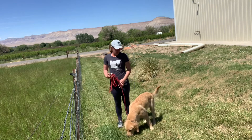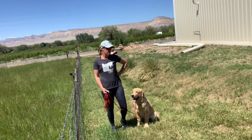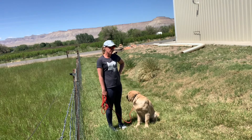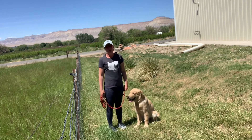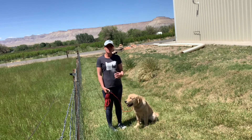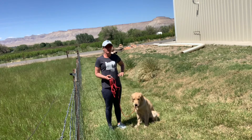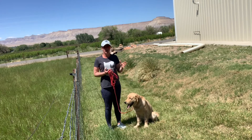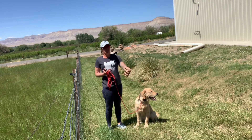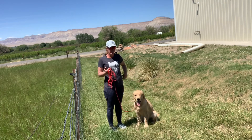So when you saw me stop in the video with no command or e-collar speaker box, that was because I was giving him an opportunity to make a choice. I'm stopping, but giving him a couple seconds to see where he's going to go — are you going to wander off or are you going to choose to stay next to me? Most of the time he chose to come back to me on his own and just go into that heel position.